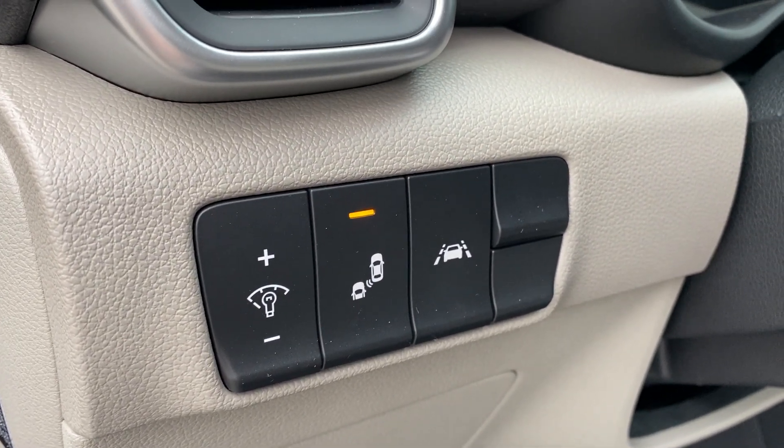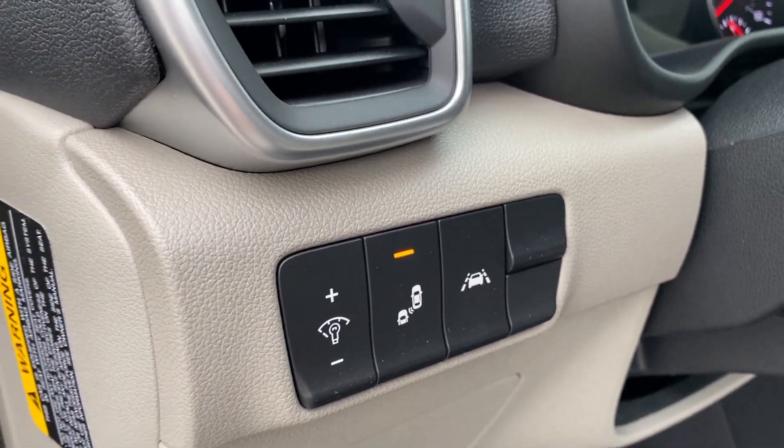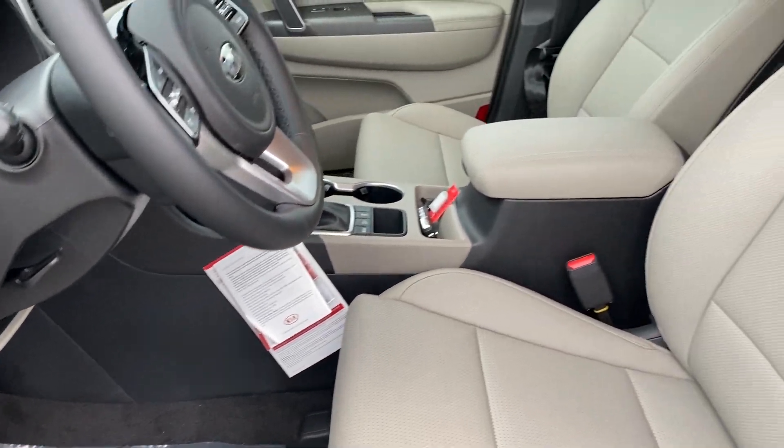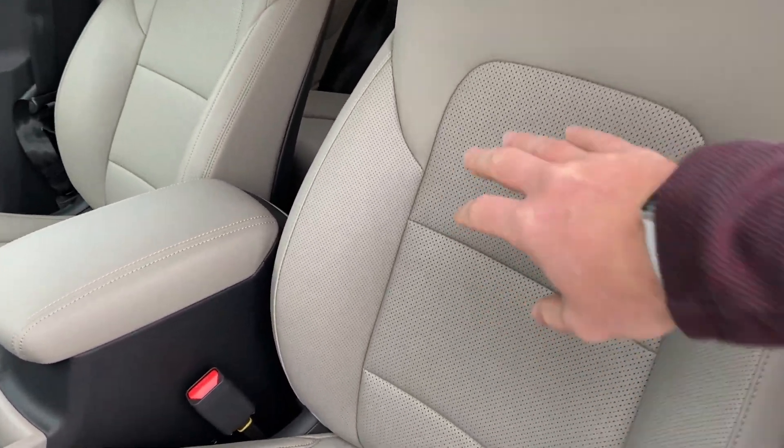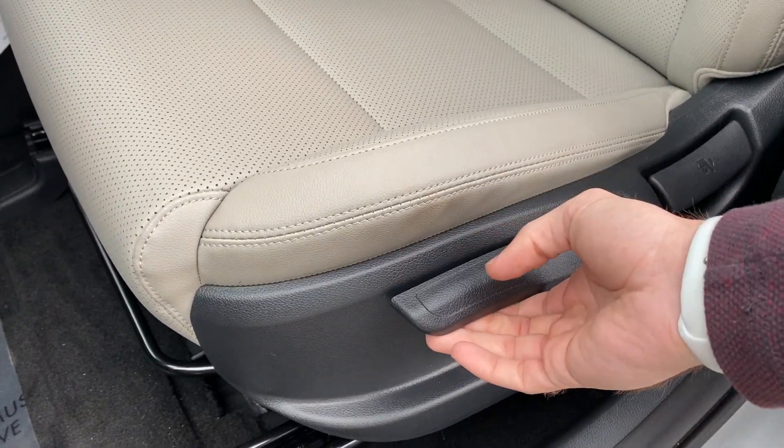Sleek and curvaceous is what the Sportage is. You've got dash illumination, blind spot monitor, and lane keep assistance control. Lane keep assistance is going to keep you from veering outside of the lane. We've got a nice gray interior with some perforated leather here for breathability and a six-way adjustable manual driver's seat.